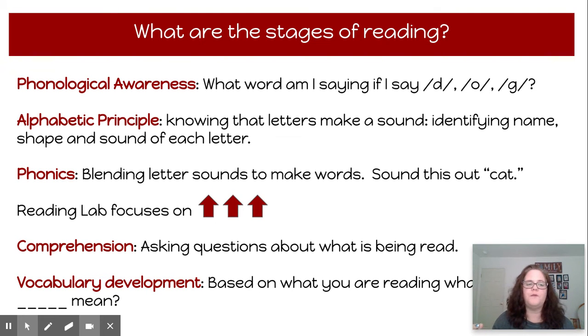The next stage is alphabetic principle, which is knowing the letters that make a sound — knowing the names of the letters, the shape of the letter, and the sound of the letter. That comes after phonological awareness. Next, we have phonics, which is blending together sounds to make a word. When you get to phonics, you're dealing with actual letters. So students would see the word cat, sound it out — k, at — and say cat.